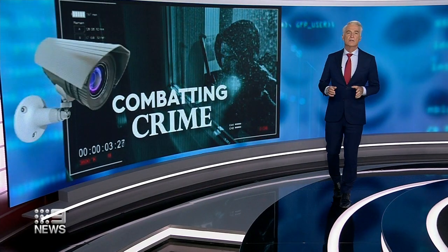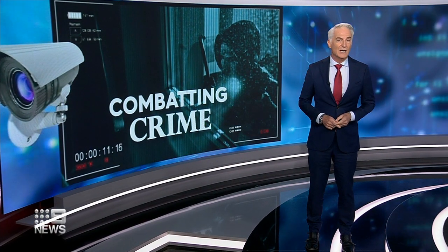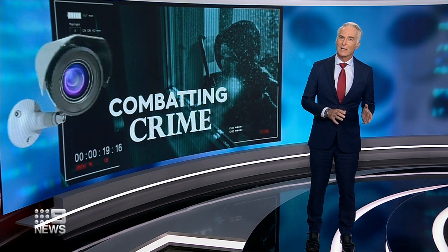The majority of Queenslanders don't have alarms or cameras installed at home, but as crime worsens, demand for affordable security is on the rise. Now, two major discount retailers are making it cheaper than ever before to buy and install a security camera. But while they're good for your bank balance, do they actually do the job?